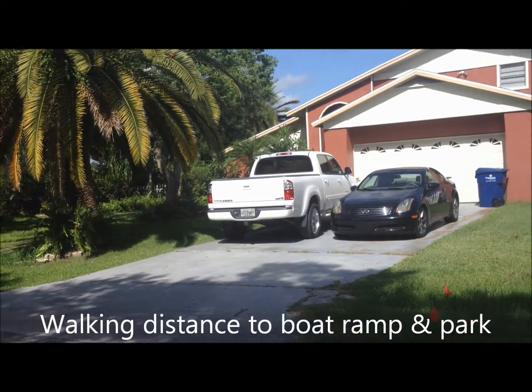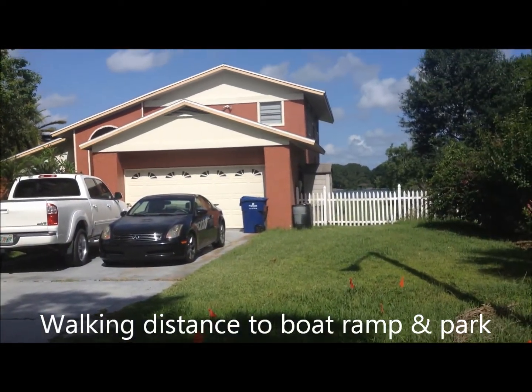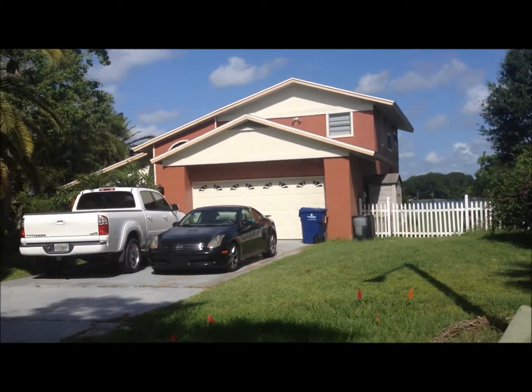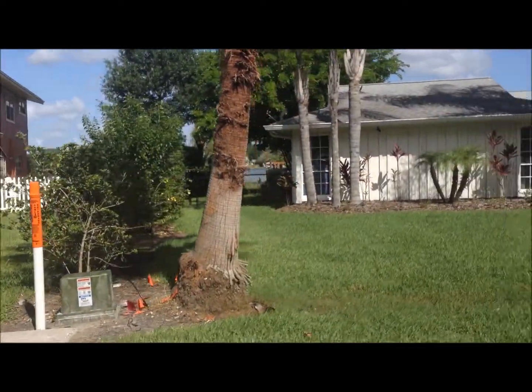So that's the house. I got a pour concrete slab there so I can get my boat trailer on the side. Needs a paint job, needs a few things, but let's check out the neighborhood here.